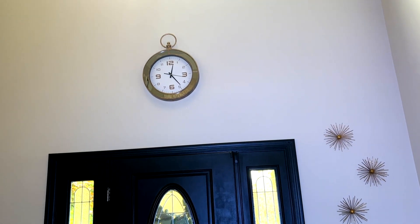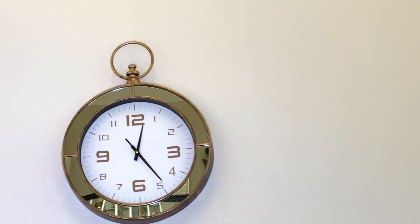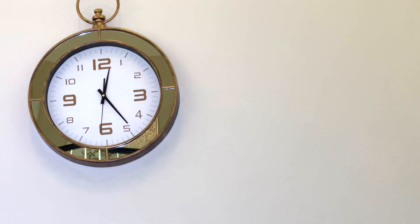The next new item in this space is this mirror clock. I think I purchased it from HomeSense. I really like it — it is somewhat simple but yet really elegant, and it adds a really nice touch of glam.